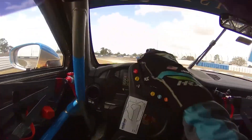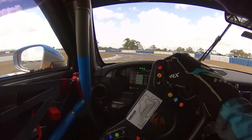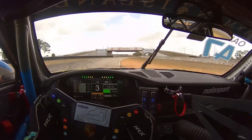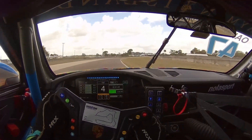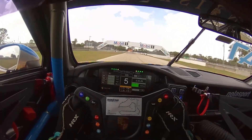Turns three and four — my focus here is setting up to get a really nice entry into five so I can get on the throttle as soon as possible. I track out, use every bit of the road I have, going down the straight, staying right to the edge of the road to minimize the distance we're traveling and try to gain a little bit of lap time there.